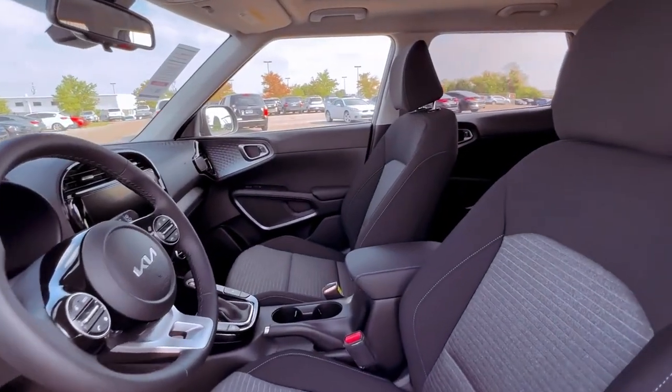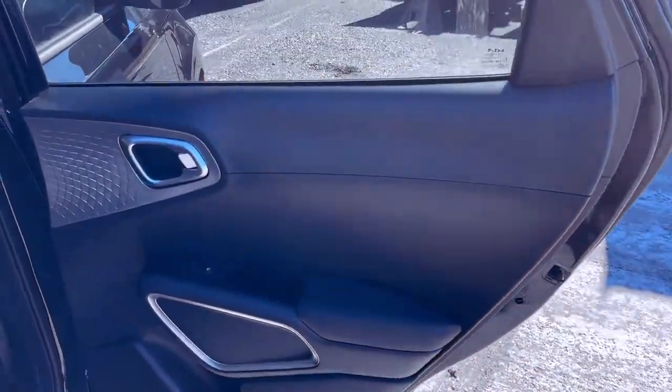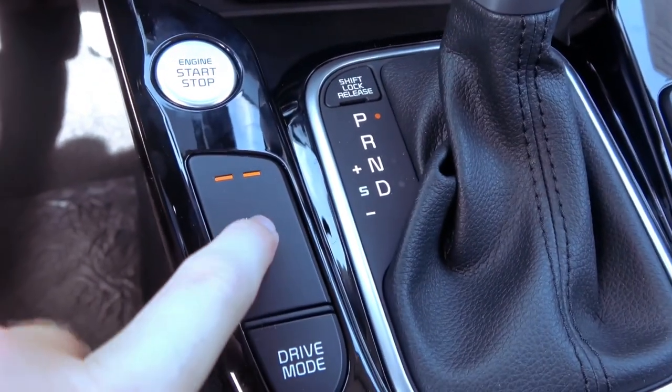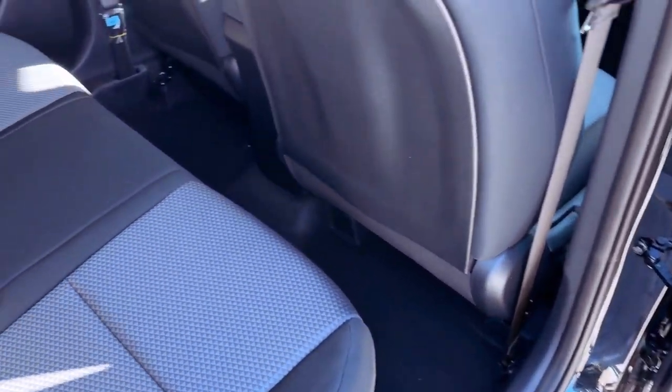On the inside, the Soul's cabin is surprisingly spacious, providing ample legroom and headroom for both front and rear passengers. The cargo area is also quite generous, offering 24.6 cubic feet behind the rear seats and a cavernous 62.3 cubic feet with the rear seats folded down.